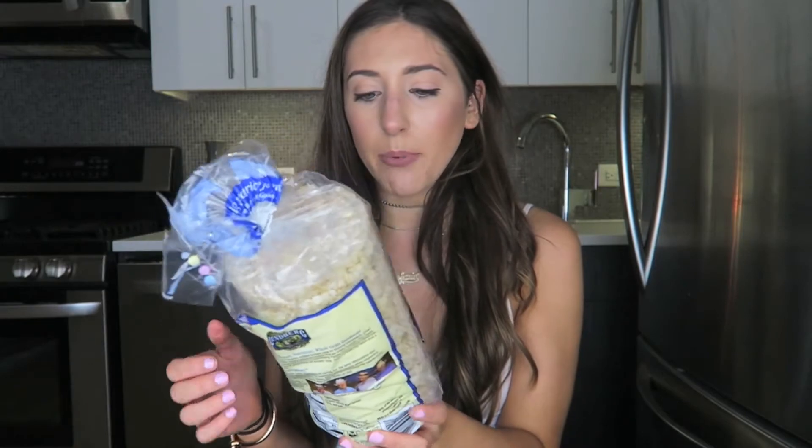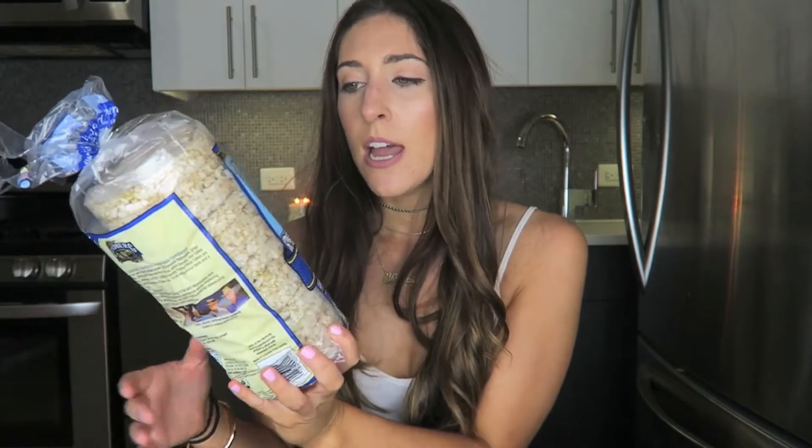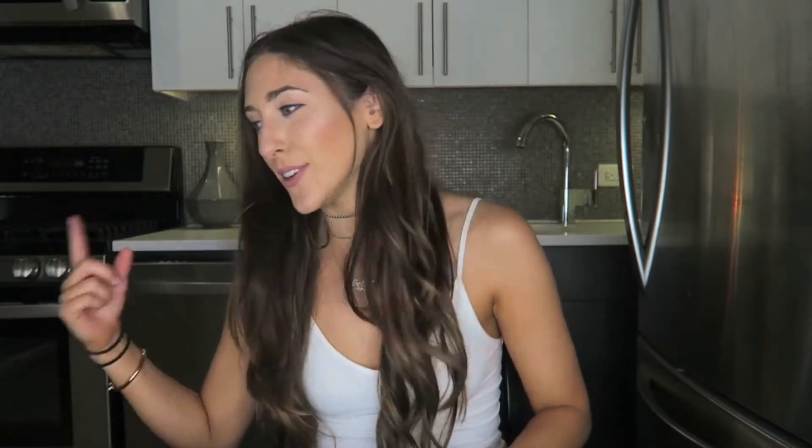I'm just going to take it out of the bag in no specific order. So my first item here is the organic brown rice cakes. These are really good. I usually eat these before the gym, or if it's late at night and I haven't really eaten and I don't want a big meal before bed — I have these with some almond butter and jelly, which I'll show you later in this haul. They're very affordable, which is so good about Trader Joe's because everything is healthy and very inexpensive.